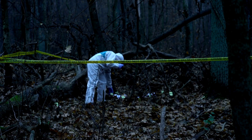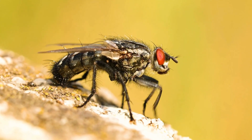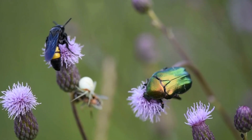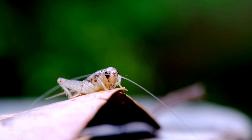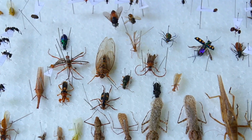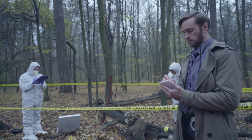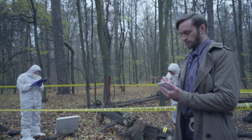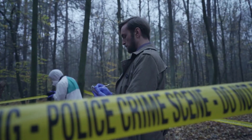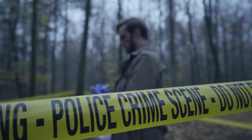One of the most fascinating aspects of forensic entomology is its ability to detect whether a body has been relocated. Insects are highly specific to their environment — the species found in a dry desert are different from those in a humid forest, and those in an urban setting won't match the ones in a deep swamp. If forensic entomologists find insects on a body native to a different location, it strongly suggests the body was moved after death. In one real-life case, a body was discovered in a wooded area, but the insects found on it were consistent with those from an urban environment, leading investigators to realize the victim had died in the city and was later transported to the forest to cover up the crime.